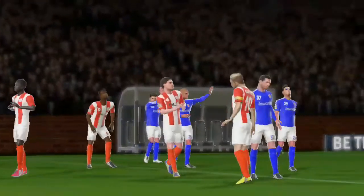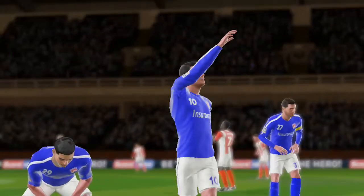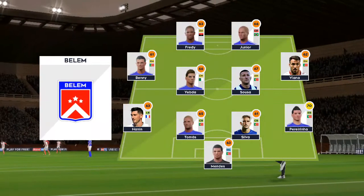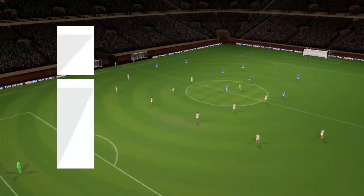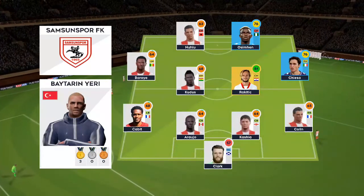These two famous teams have once again drawn a huge crowd. Let's see how the teams line up today. The home team has gone with a strong line-up here, and the away team have gone with this line-up.